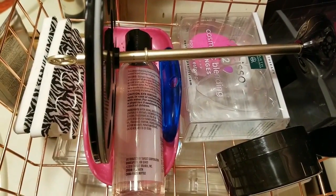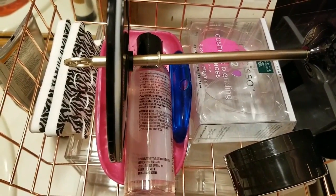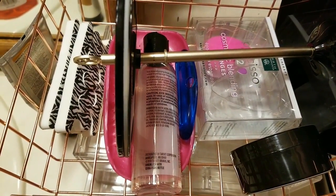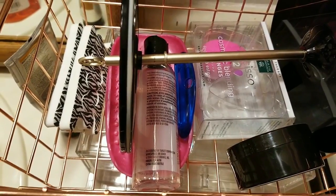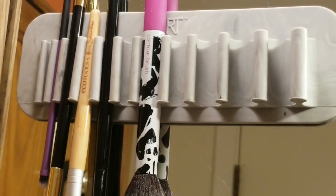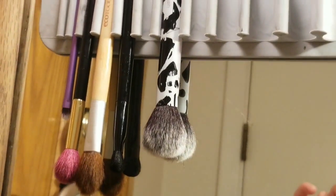I'm going to show you makeup tools which can help you during your everyday routine, so let me start. The brush holder from Real Techniques comes in different sizes — that's the one which I have and I use.